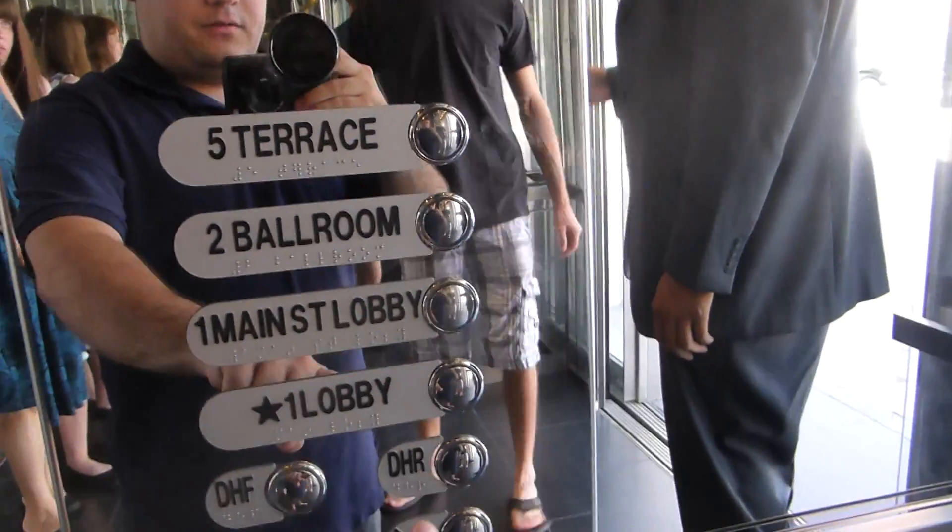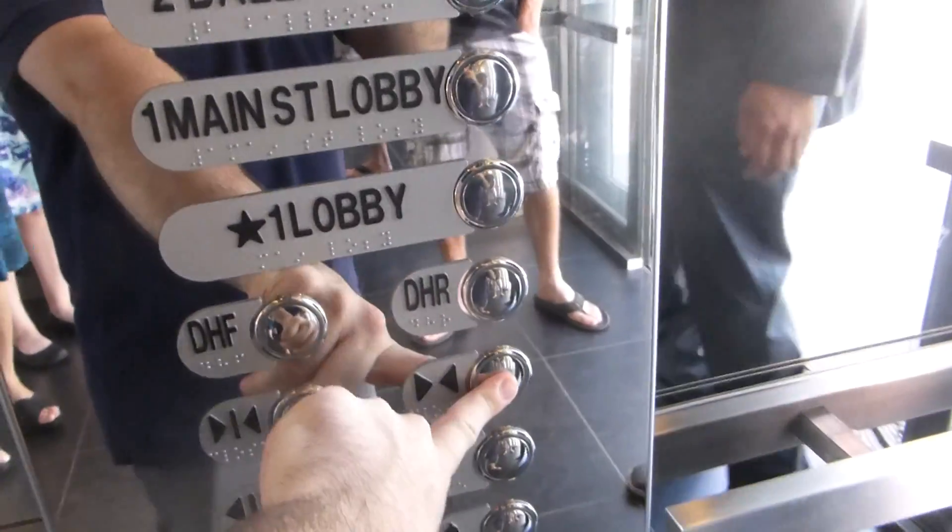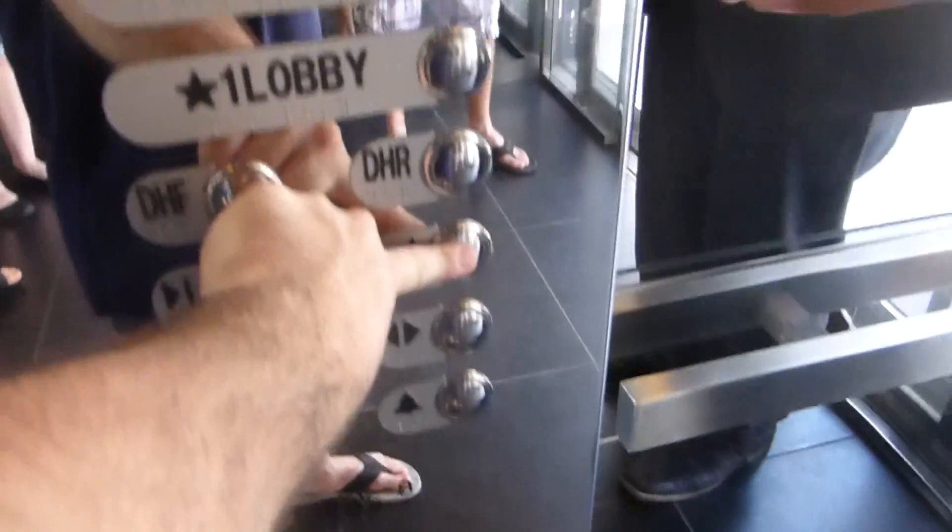All right, just let me know what you need. Do you have to press and hold the button? Yes, you're going to choose your floor, and you're going to hold down the button as you press it.